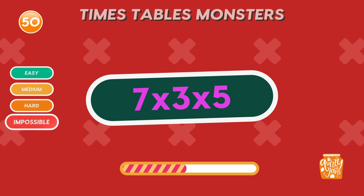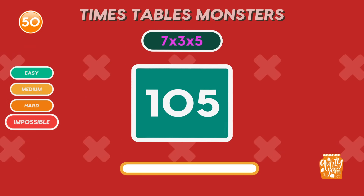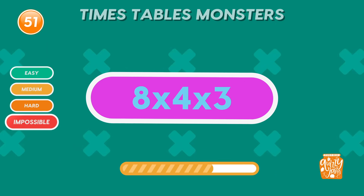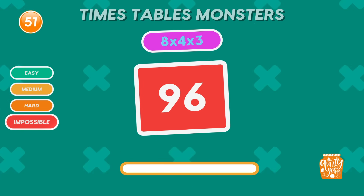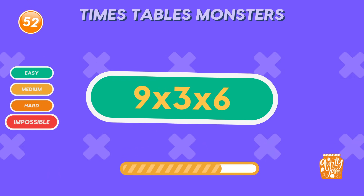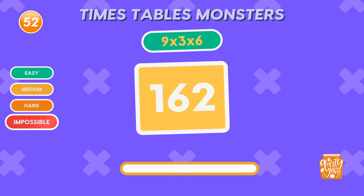What is 7 times 5 times 3? 105. You're on fire! Type 105 power if you got it right! What is 8 times 4 times 3? 96. Fantastic solving! What is 9 times 3 times 6? 162. Lightning fast.